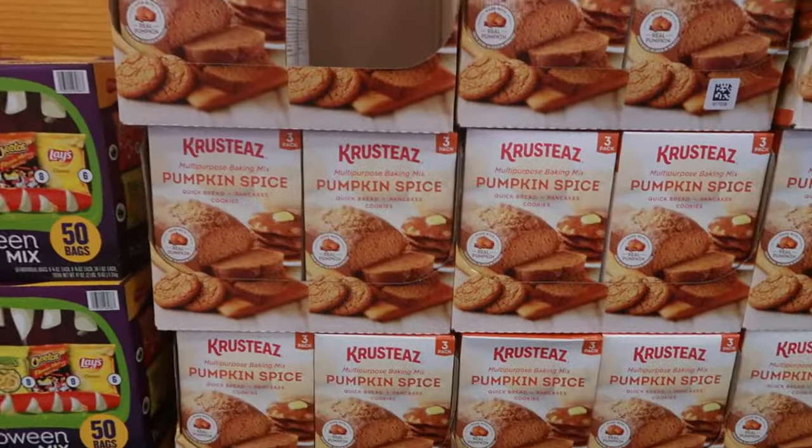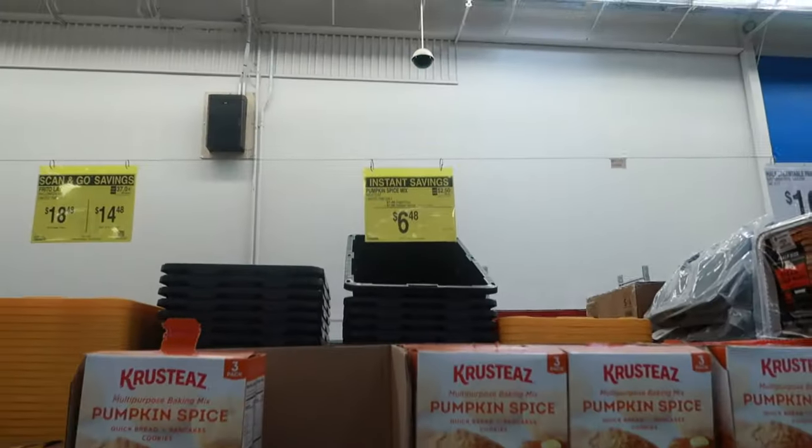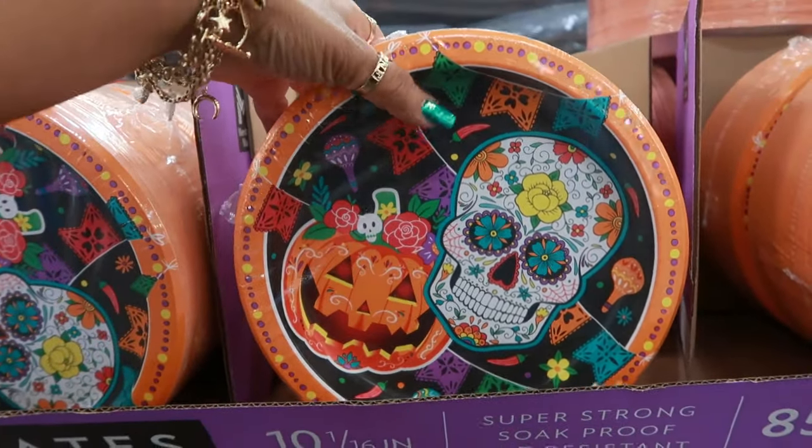There's Krusteaz multi-purpose baking mix, now $6.48. If anybody's having a Halloween party, they have these plates — $10.98 and you get 85 plates.